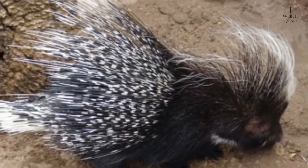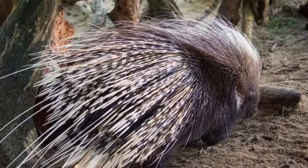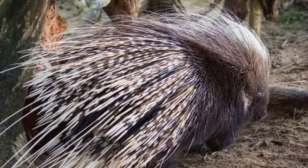Crested Porcupines reach adult weight at 1 to 2 years and are often sexually mature just before then. Breeding occurs throughout the year.